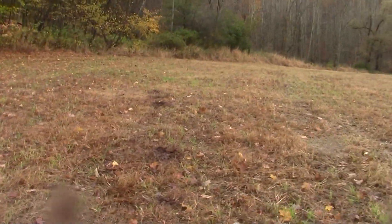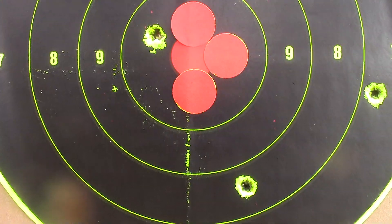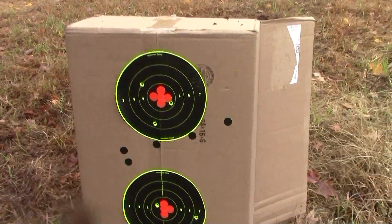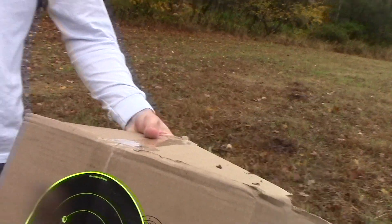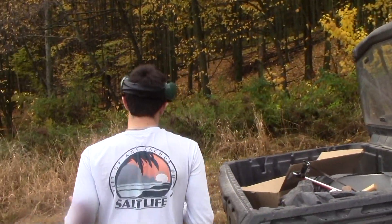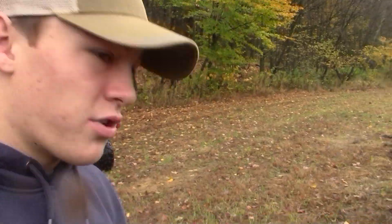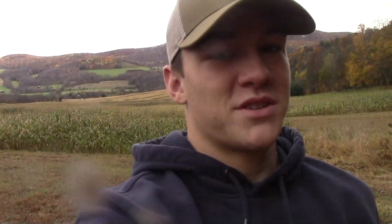Alright folks, we had two bullseyes — one Ray's, the other one mine. But even though not all of those are bullseyes, think about that — that's the size of my hand at 400 yards. That's not bad at all. We found one of the bullets, it's actually pretty cool.